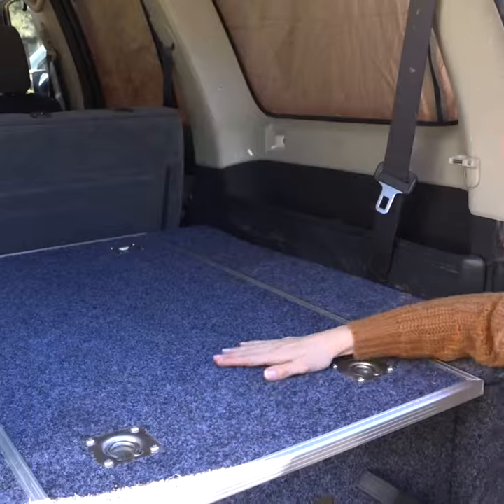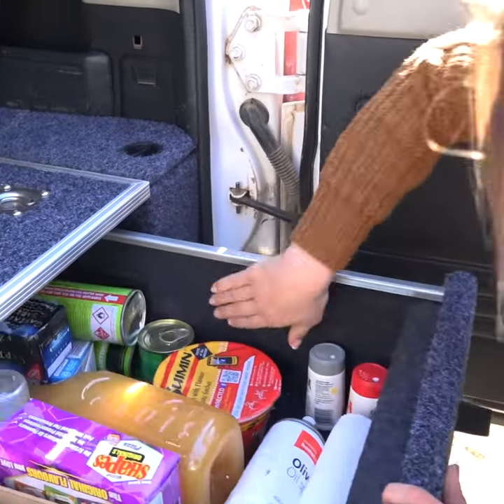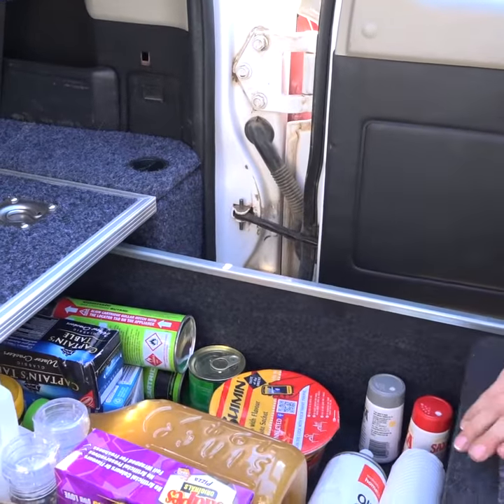Check out how good they look. They're carpeted on top and inside the drawers. How's that for great value?